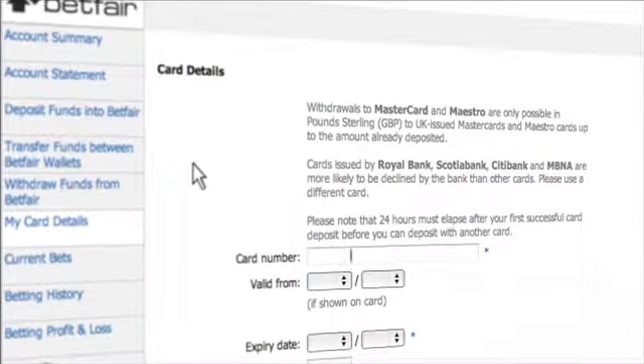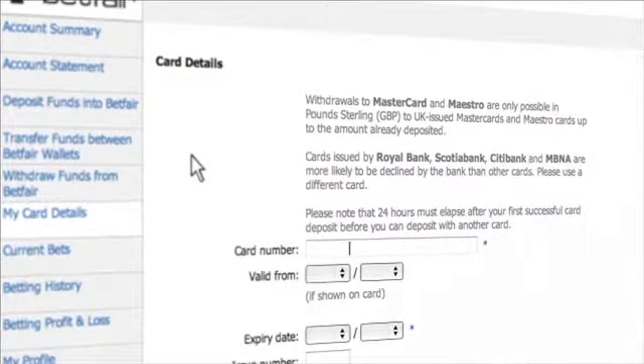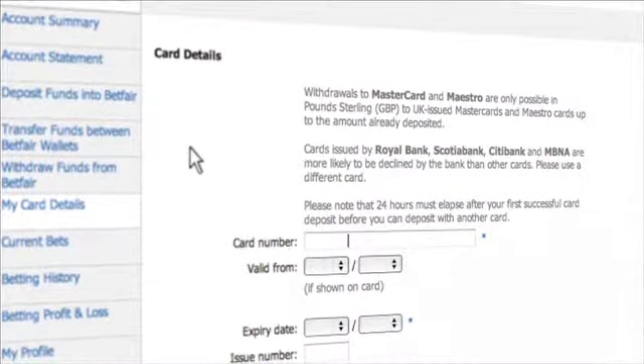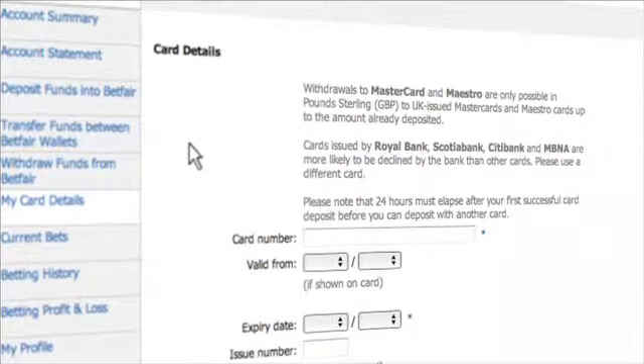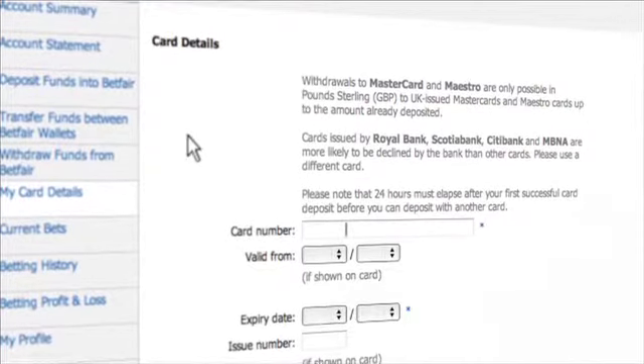Betfair accepts most credit cards. However, Scotiabank, Royal Bank, and TD Bank credit cards usually won't work on Betfair. Furthermore, Canadian debit cards from any bank cannot be used directly on Betfair or for any online gaming transactions in Canada.